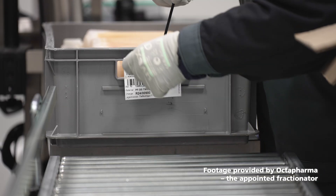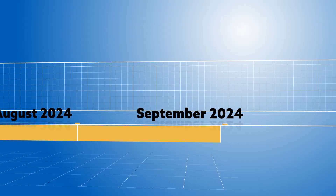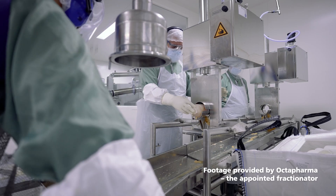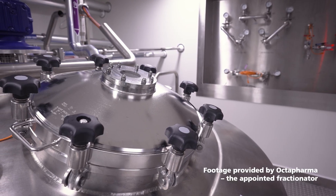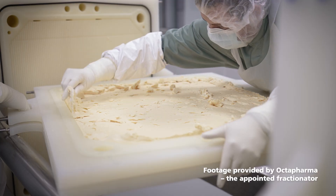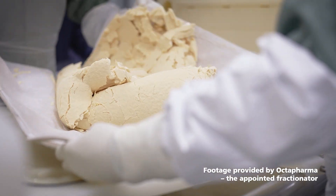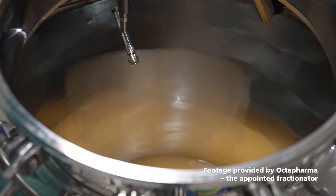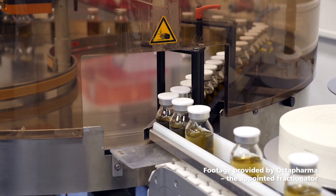Octapharma will manufacture the medicines at its facilities in Europe. By September 2024, medicine production is well underway in Europe, separating the immunoglobulin and albumin proteins found in the plasma. During this process, the donations are pooled together, turned into a paste, and the proteins are extracted and then purified. It takes many donations to make a single treatment — for example, it takes 130 plasma donations a year to make the medicine needed to treat someone with a primary immune disorder.